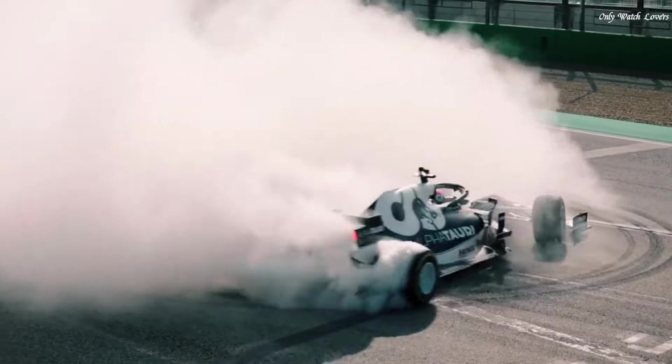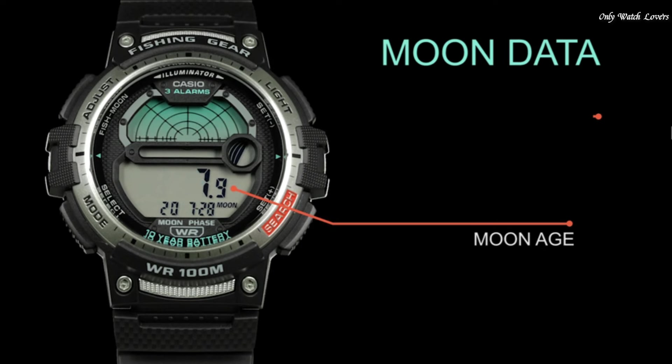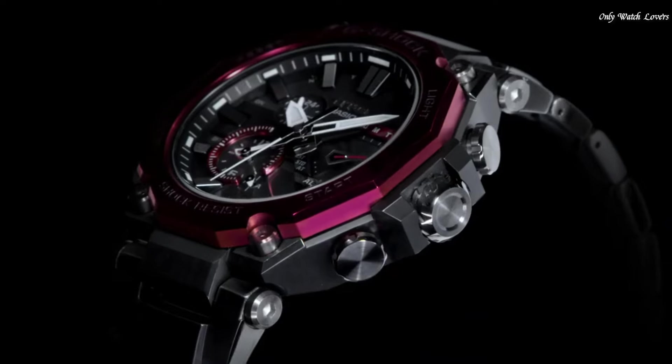Hello guys, today I will show you the best Casio watches based on specifications. Please subscribe to my channel for more videos, and if you have any questions, please comment in the comment section.